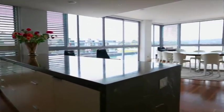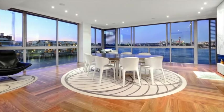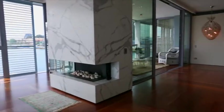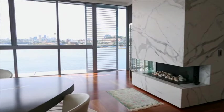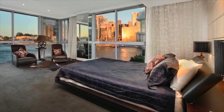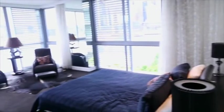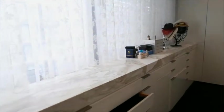Expansive open-plan kitchen and dining will fulfil all entertaining needs. There's an oversized master suite with full harbour and city skyline views, adjoining en suite with Calcutta marble feature walls and custom cabinetry.